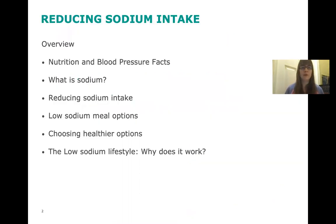This is just a brief overview of what we're going to talk about today. We're going to go over some nutrition and blood pressure facts, what sodium actually is, and how we can reduce our sodium intake. Then we'll go through some low sodium meal options, how to choose the healthier option out of specific meals, and the low sodium lifestyle — why does it work.